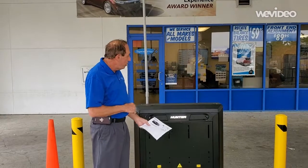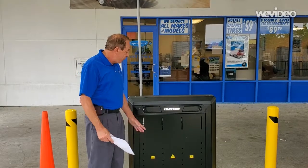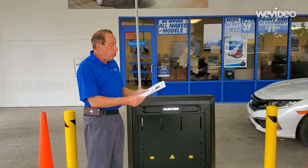This is our brand new state-of-the-art Hunter alignment quick check machine. Within seconds, 16 lasers will give a printout of your tires and your wheels alignment.